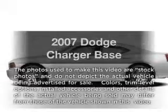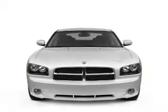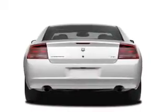Presenting the 2007 Dodge Charger. If you're looking for a first-rate auto, this one could be yours today with a reliable six-cylinder engine connected to a smooth-shifting automatic transmission.